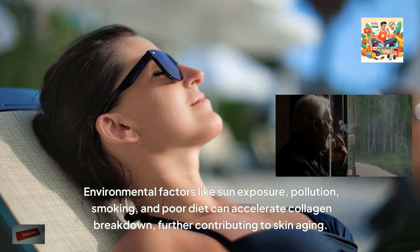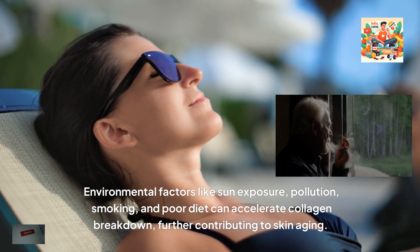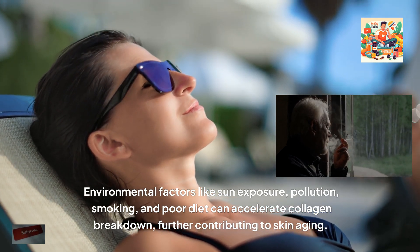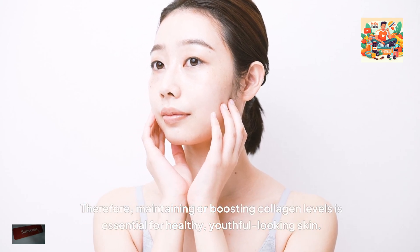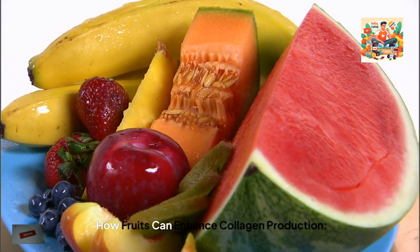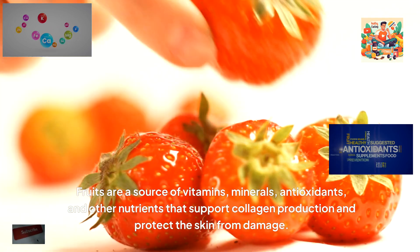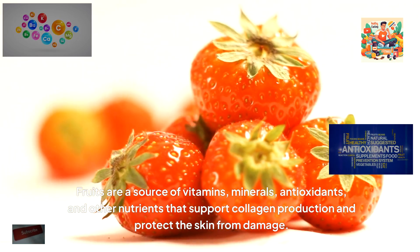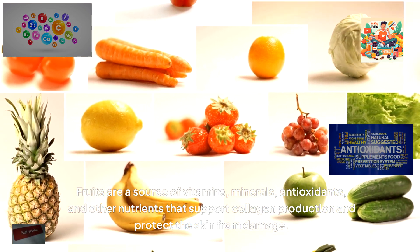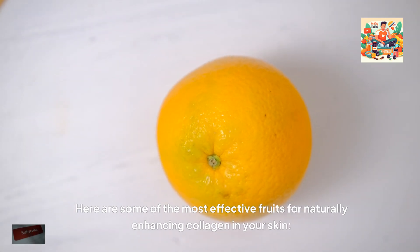Environmental factors like sun exposure, pollution, smoking and poor diet can accelerate collagen breakdown, further contributing to skin ageing. Therefore, maintaining or boosting collagen levels is essential for healthy, youthful-looking skin. Fruits are a source of vitamins, minerals, antioxidants and other nutrients that support collagen production and protect the skin from damage. Here are some of the most effective fruits for naturally enhancing collagen in your skin.